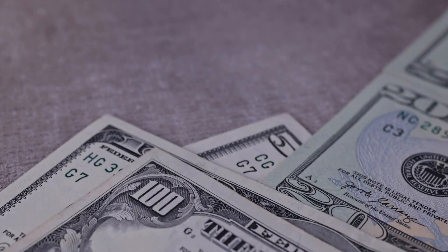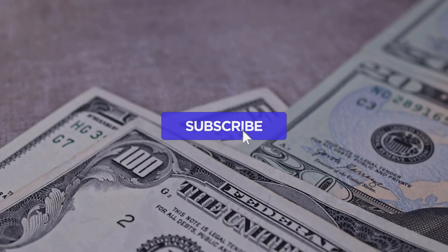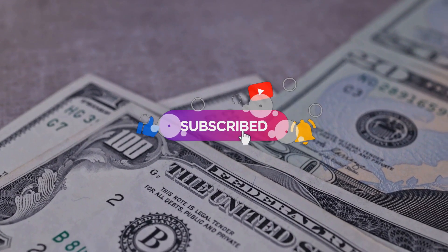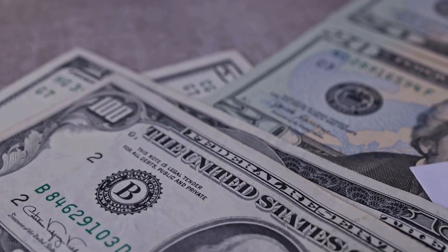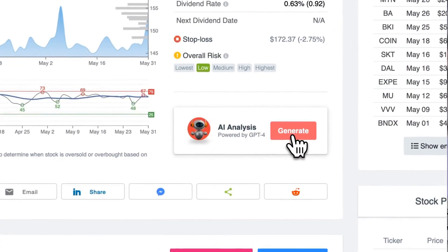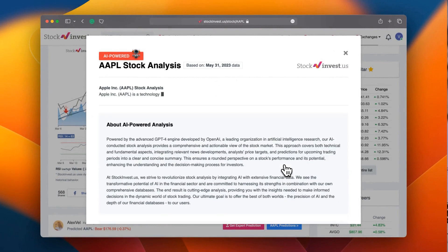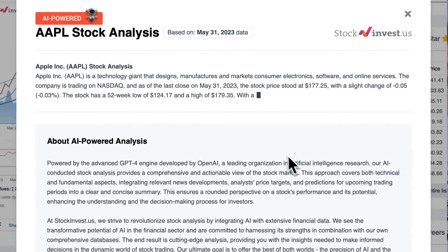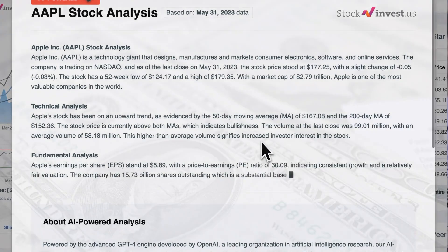Make sure to subscribe, hit the like button, and turn on the notification bell to stay updated on our latest analysis. You don't want to miss any crucial updates that could impact your investments. Enhance your trading decisions by trying our newly launched AI stock analysis tool powered by GPT-4 at stockinvest.us — tap into the power of AI and get free price predictions and deep analysis for any of the 25,000 companies worldwide.